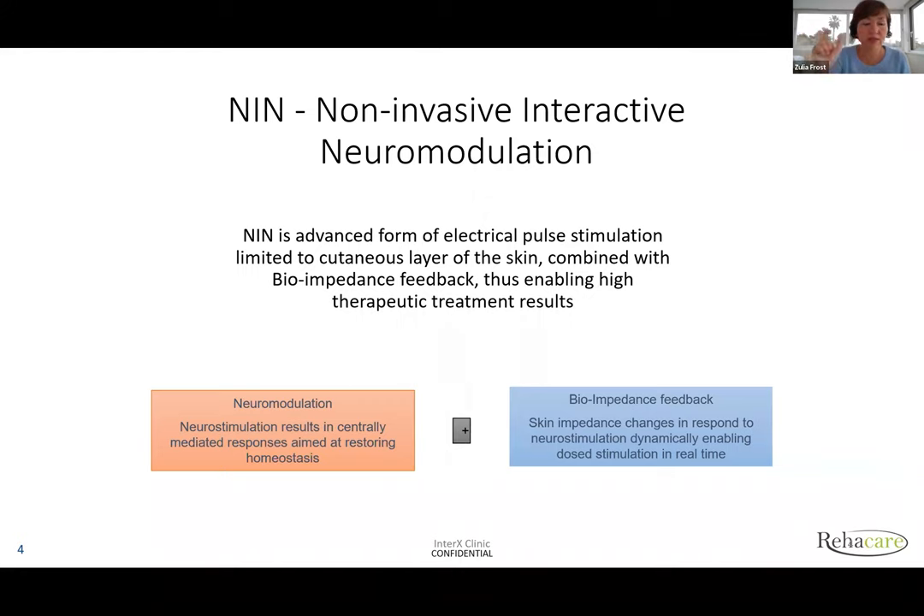InterX analyzes this situation and talks to the body. The skin impedance changes in response to neurostimulation dynamically, enabling dosed stimulation. When we use InterX, it's not you, the operator, who determines the dose — it's done automatically by the software because it reads the change in skin impedance. Effectively, the patient's skin controls the output from the InterX device, allowing current in or not.